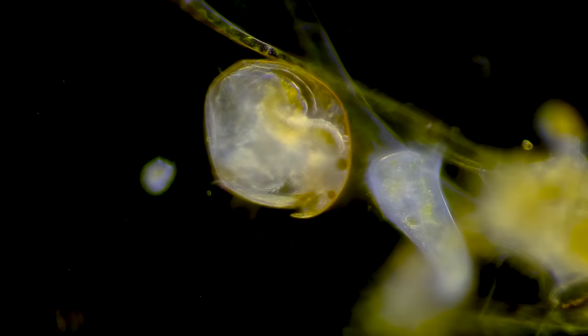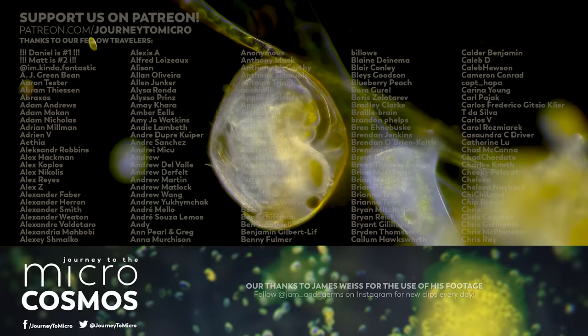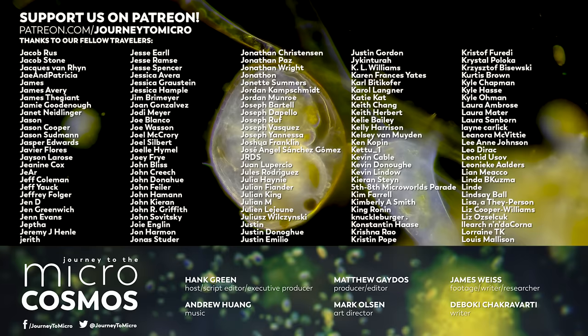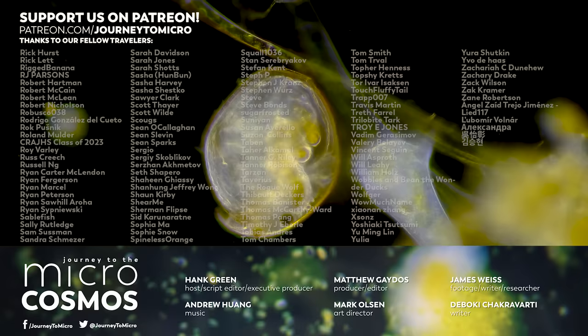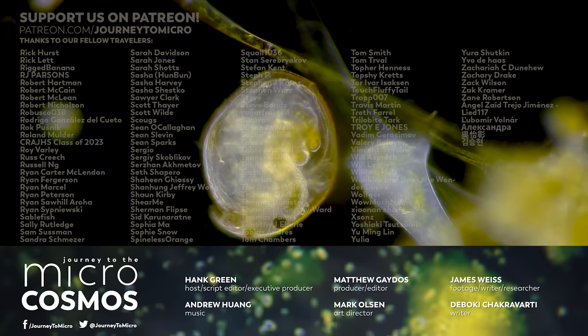Thanks for coming on this journey with us as we explore the unseen world that surrounds us. If you like this, well, that makes us really happy. And if you want to thank somebody, you can thank us, but you can also thank all of the people on this screen right now — they are our patrons on Patreon, the reason we are able to make this fun show in these uncertain times of constant change. If you want to see more from our master of microscopes, James, check out Jam and Germs on Instagram. And if you want to see more from us, we are at youtube.com/microcosmos.